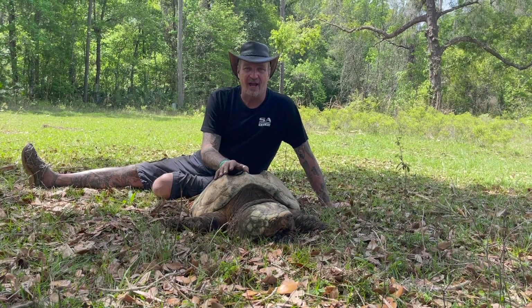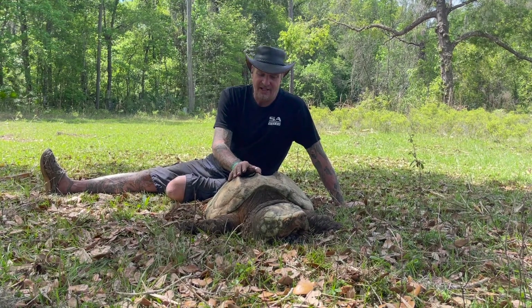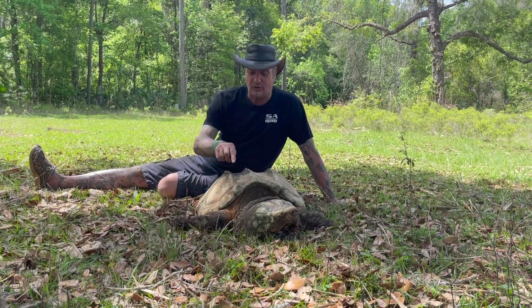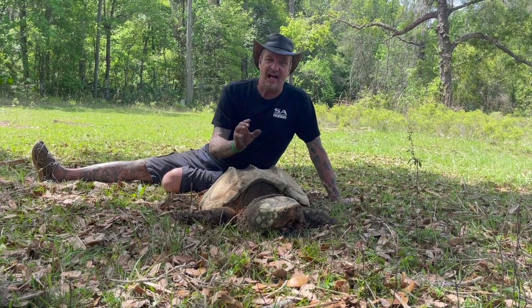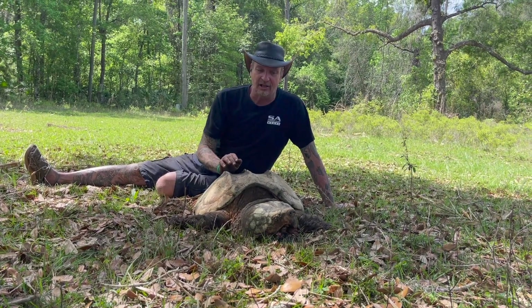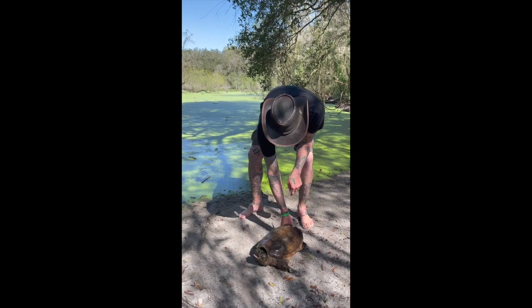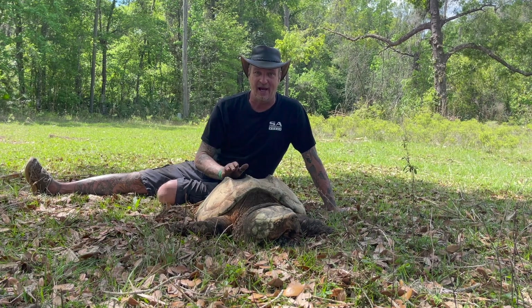These guys also have a close relative: the common snapping turtle. The common snapping turtle doesn't have these three big ridges and its head is not as large. They've got a longer neck and they're a lot more hyper — you've seen how they shoot out and try to bite everything. Thank God these guys aren't that bad.